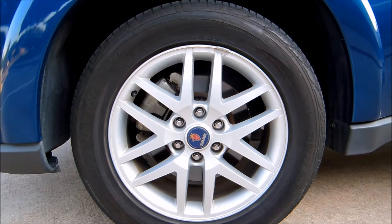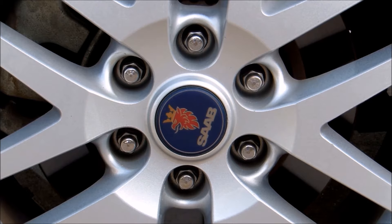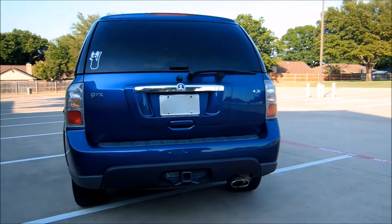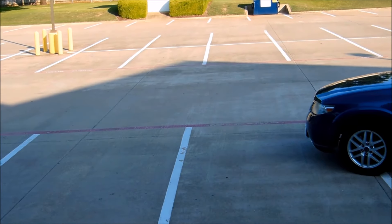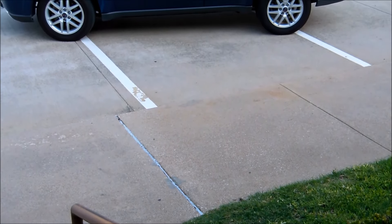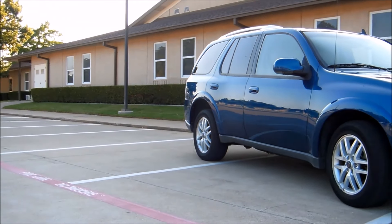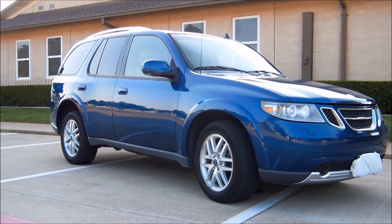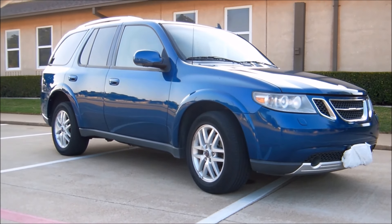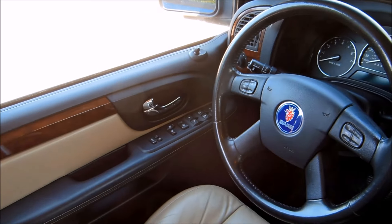First, a little history. When GM bought Saab, they began rebadging GM products and selling them as Saab vehicles. Before the 97X, Saab only sold cars. To make Saab more appealing to the American markets, GM decided to make an SUV. It used the GMT360 body-on-frame platform shared with the Chevy Trailblazer, GMC Envoy, Oldsmobile Bravada, Isuzu Ascender, Buick Rainier, and even the Chevy SSR. The Saab 97X is the rarest of the bunch with only 19,000 made, while the Trailblazer produced 1.6 million units. Even the SSR produced more units than the Saab 97X.